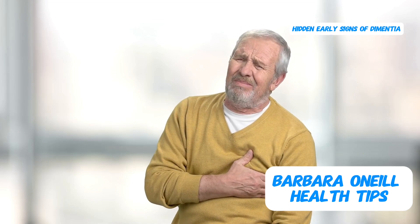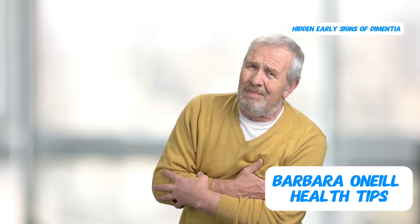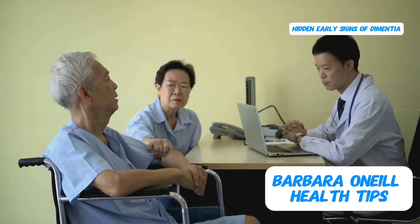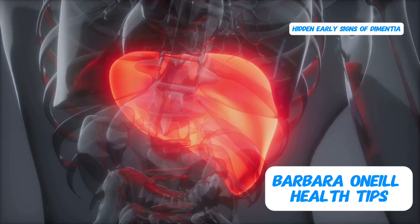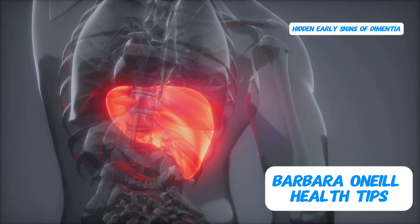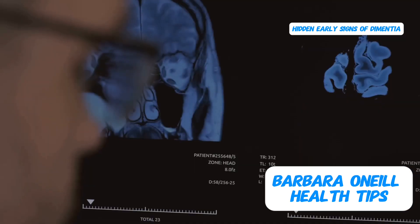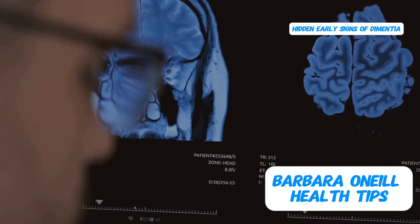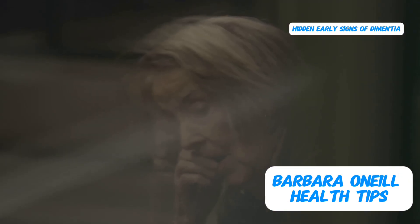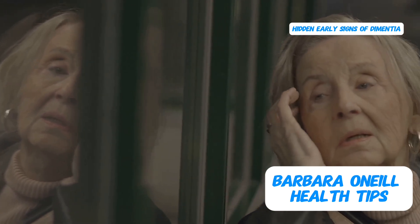It's common knowledge that the first symptom of a heart attack, more than half the time, is sudden death — there's often no warning, no indication that something is amiss. Similarly, with liver problems, symptoms often don't show up until the later stages when it might be too late to reverse the damage. It turns out the brain behaves in a similar way. It can take decades for dementia to develop, and during that time there are usually no noticeable symptoms, except for one subtle clue.